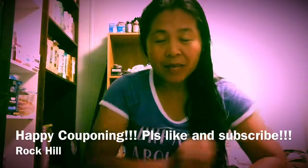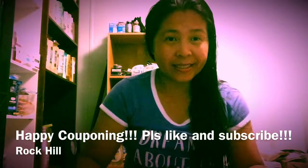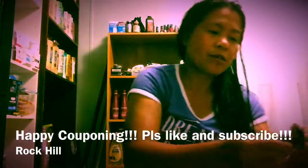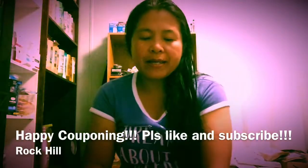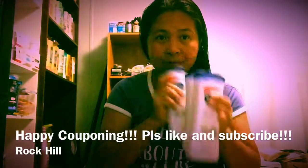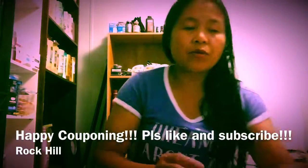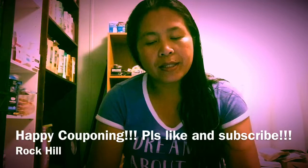Hi everyone, I'm going to show you a deal that I got at Target tonight. I guess everybody knows already — the deal at Target is if you buy four Vaseline lotions, you get a $5 gift card.